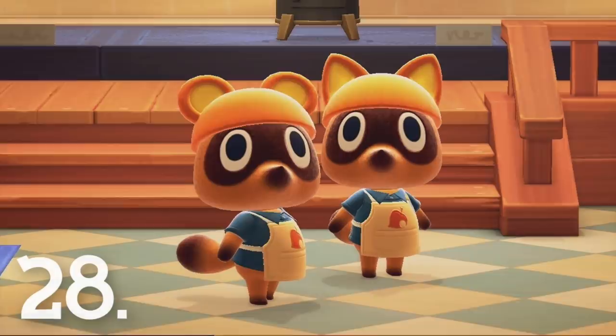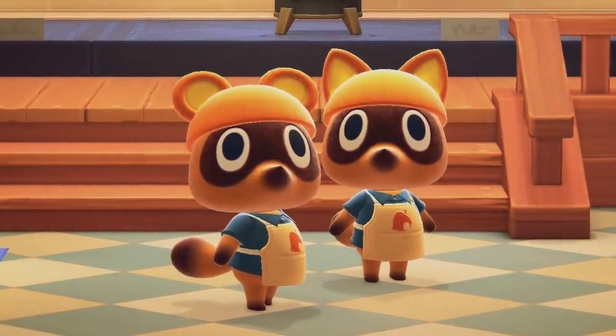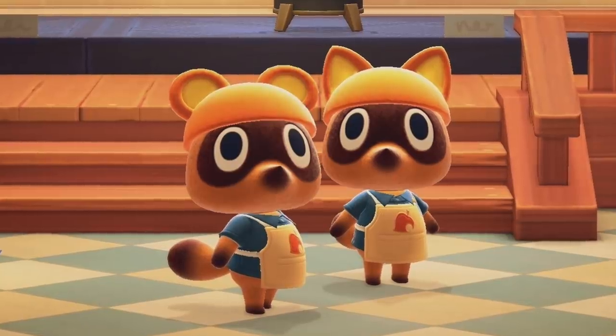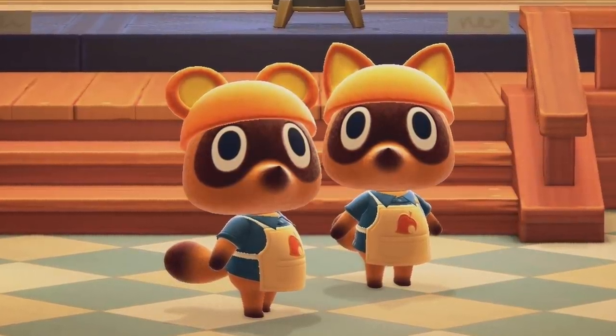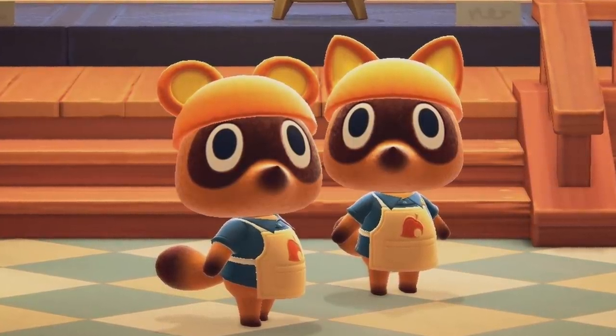Number 28. Around Halloween, the special characters around the island will actually wear little hats to celebrate the season. It's super adorable and one of my favorite little holiday changes in the entire game. Who doesn't love Halloween and the spooky season anyways?